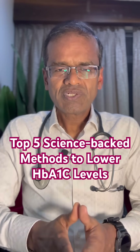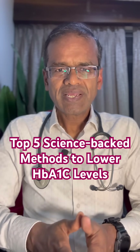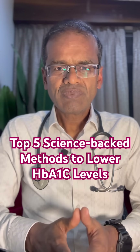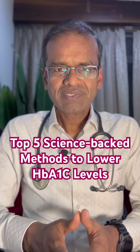Number 4, and one of the most important, is exercise. This includes both aerobic exercise like brisk walking, cycling, and running, and strength training. Because once you build up your muscles, HbA1c is also lowered.